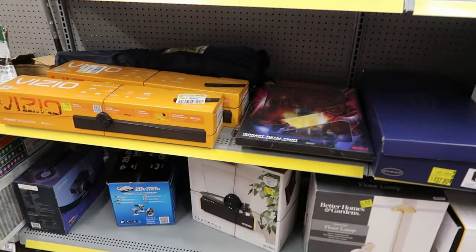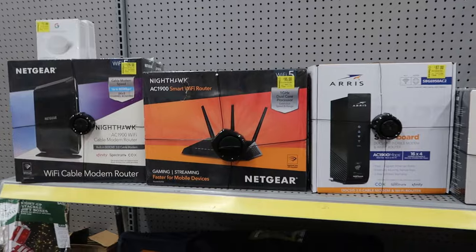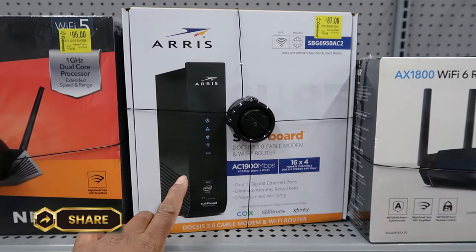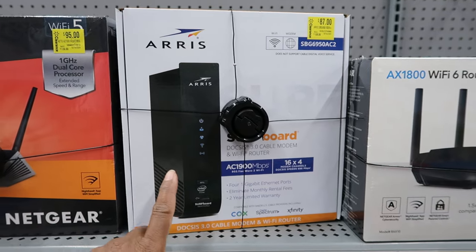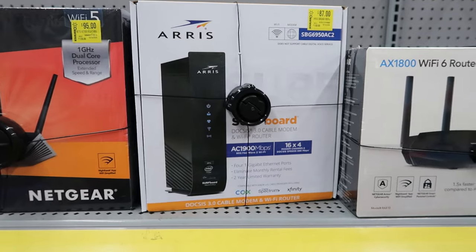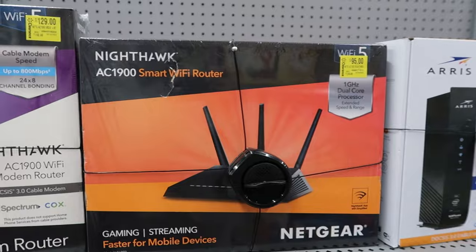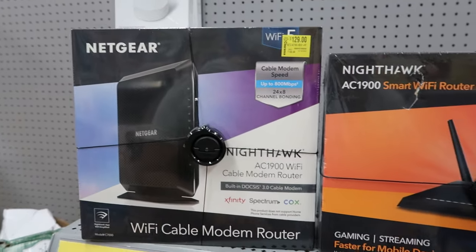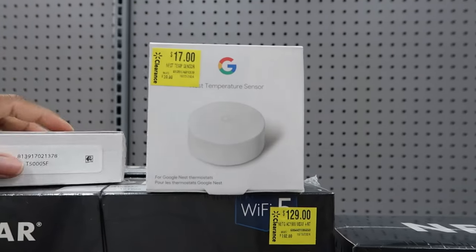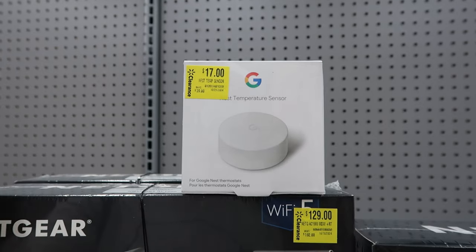They have record players down there for seventy dollars. The stuff starts getting a little pricier toward the end. They have a cable modem and wi-fi router for eighty-seven dollars. There's also a wi-fi router for ninety-five dollars and a Netgear router for a hundred and twenty-nine. They also have temperature sensors by Ness for seventeen dollars.